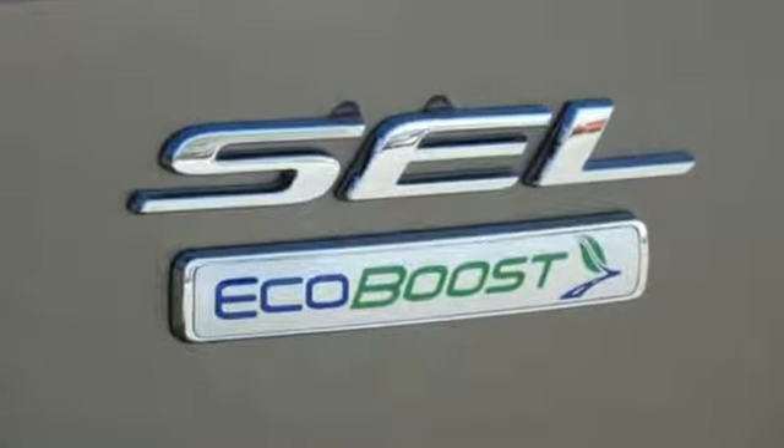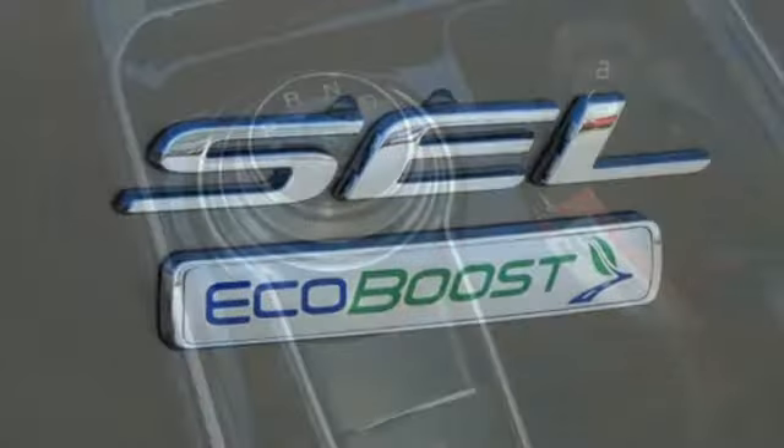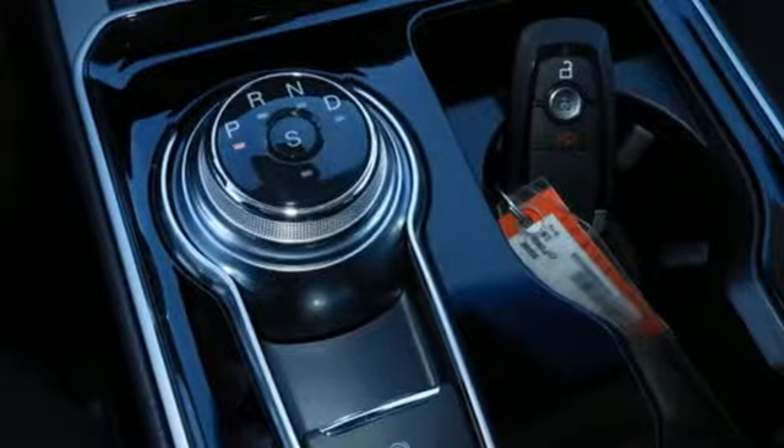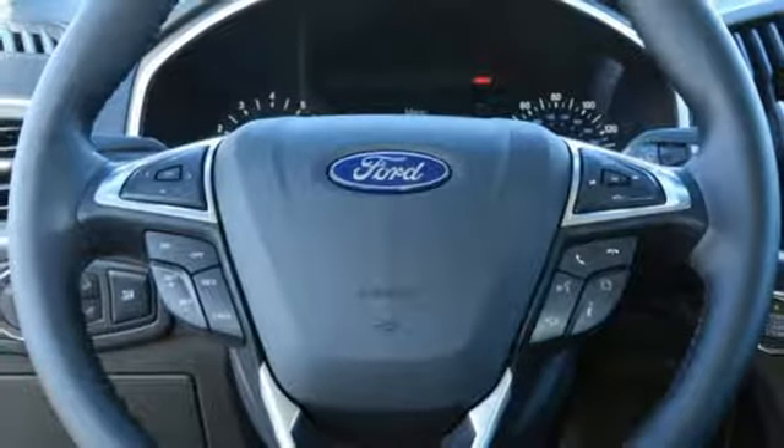Bluetooth streaming audio, power heated mirrors, manual tilting steering column, rear parking sensors, intelligent access key, manual telescoping steering column.